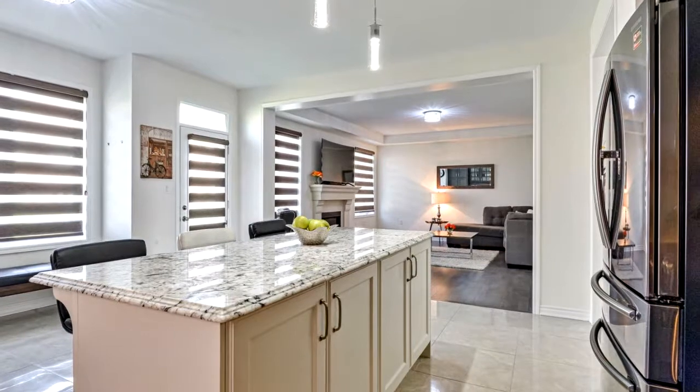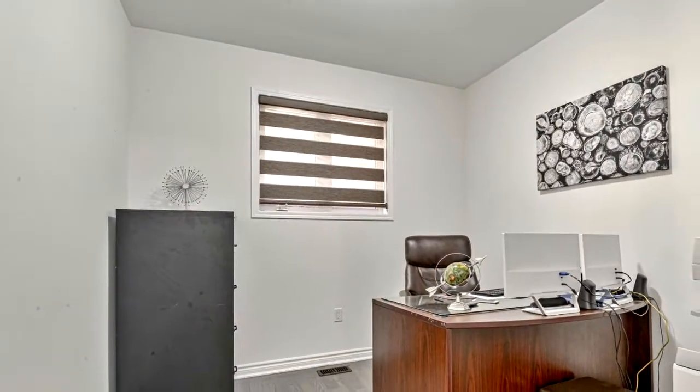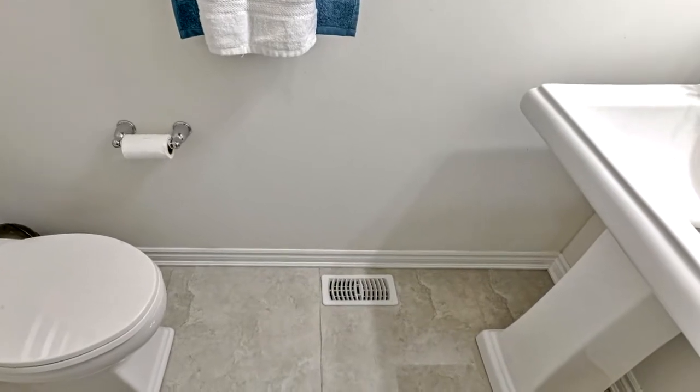Master bedroom with tray ceiling. Six-piece master ensuite with his and her closet. It's super clean and this home is a must-see, so don't wait long — this home won't last. Book your personal showing today.